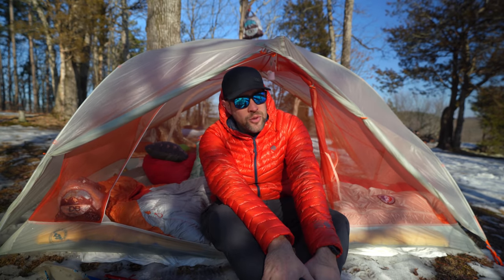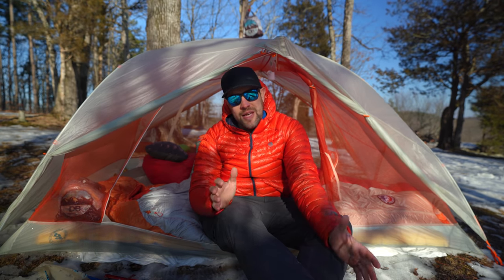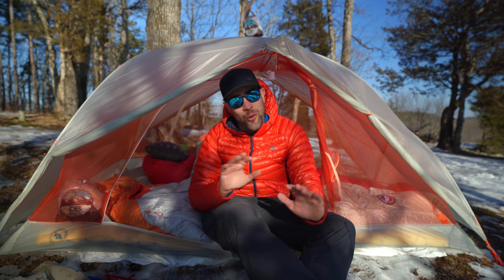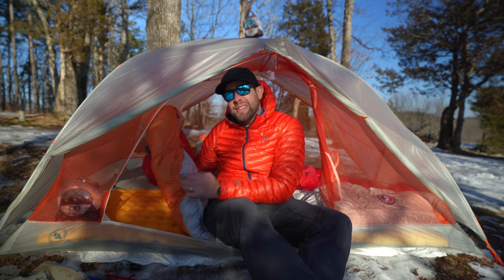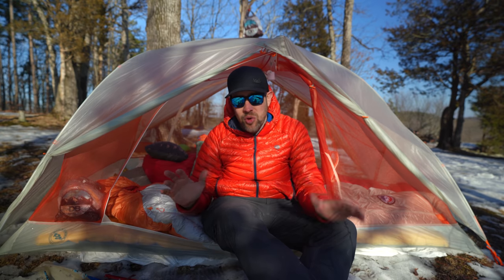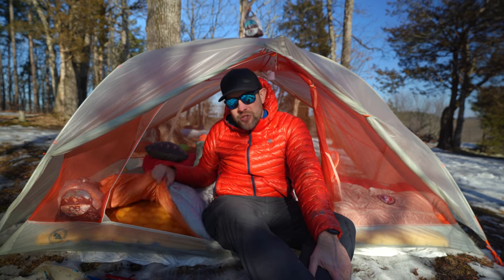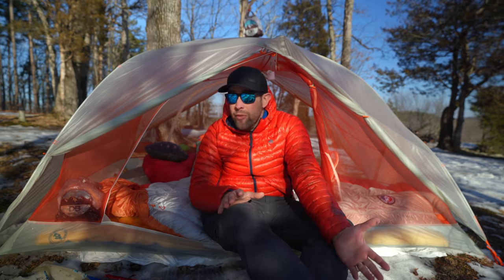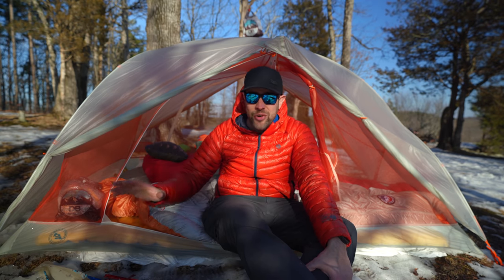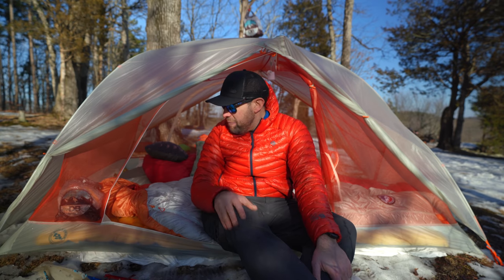Another gear item I absolutely wish I would have been using sooner in backpacking: an actual sleeping bag. I started backpacking with a quilt, and I still love quilts — I use one in the summertime and I have a zero-degree and a 20-degree UGQ quilt that are awesome. But there's just something about being completely enclosed and cocooned in a sleeping bag that is so comfortable. I can roll around without my sides coming up, and I find it to be warmer. I'm still going to use quilts, but I've just really been enjoying sleeping bags.